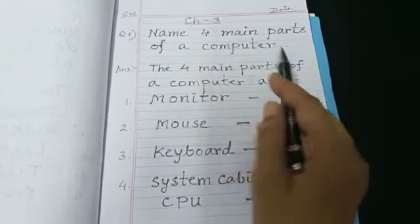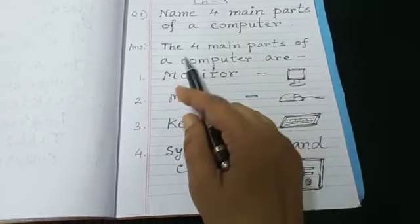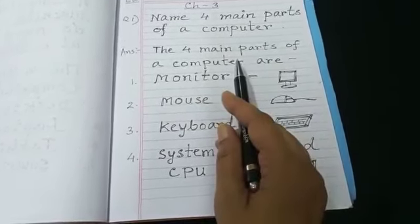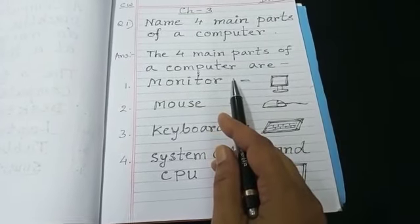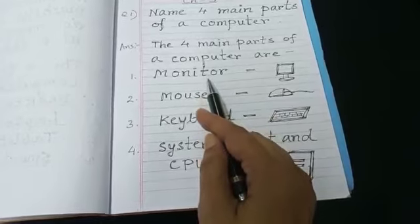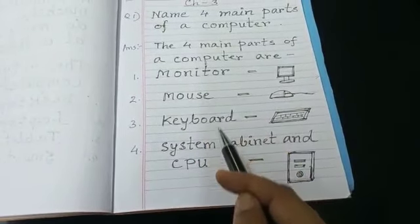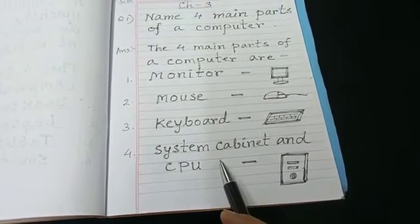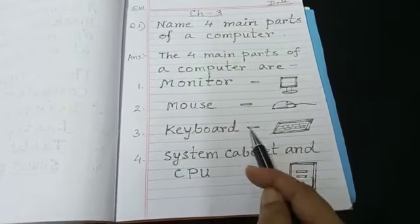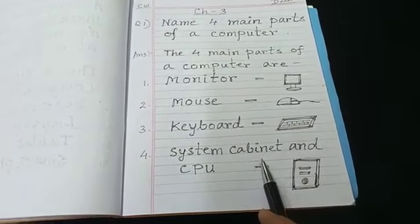Name four main parts of a computer. The four main parts of a computer are: monitor, mouse, keyboard, system cabinet, and CPU. Always remember, children: monitor, mouse, keyboard, system cabinet, and CPU.